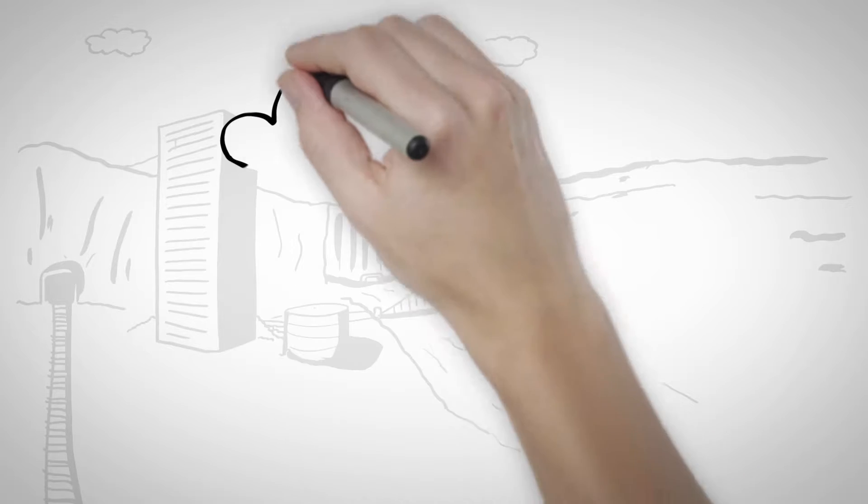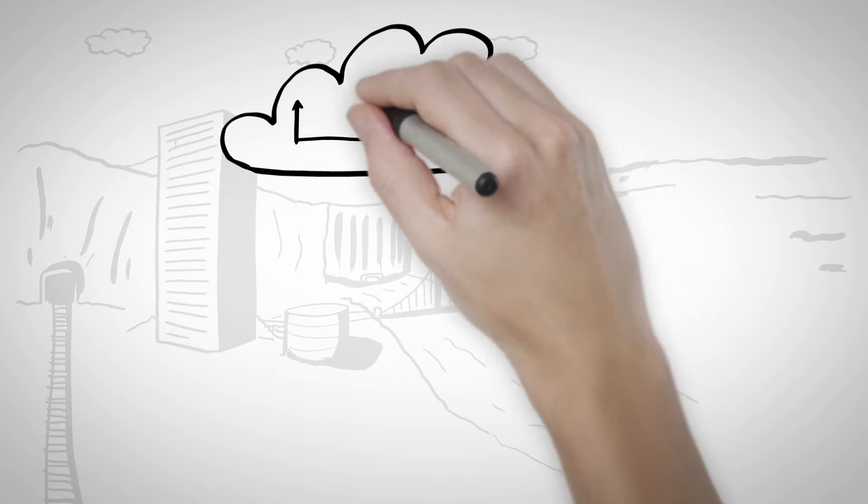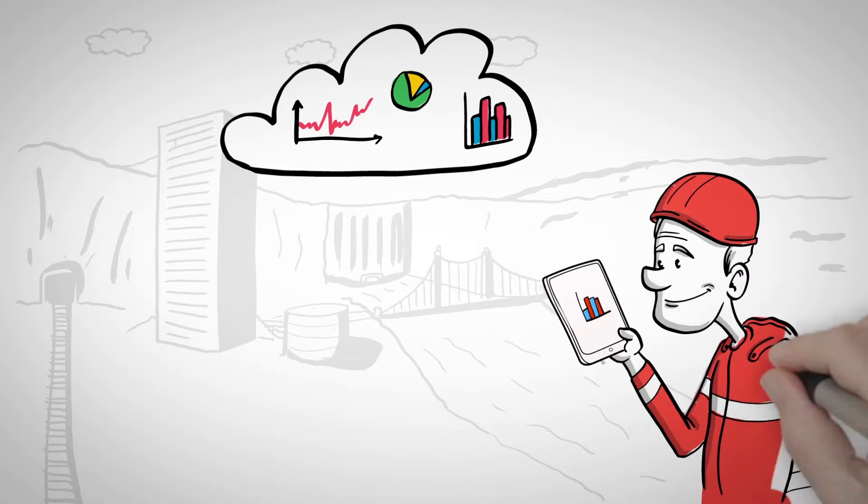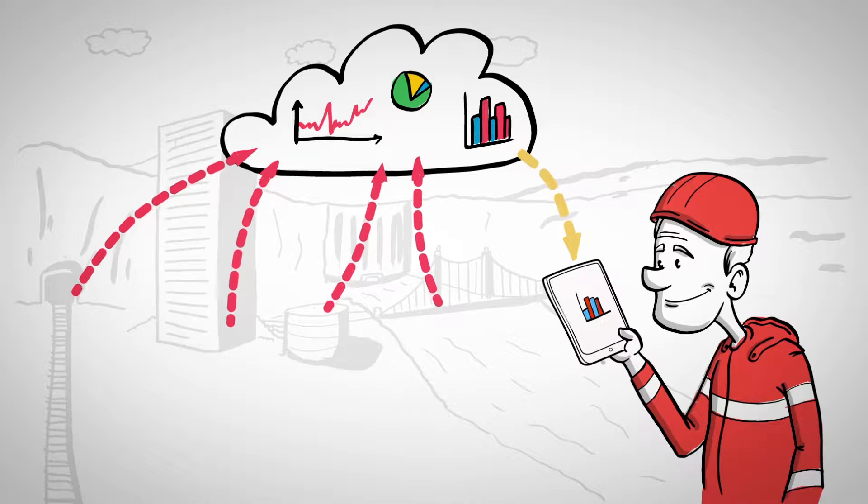Everything is remotely powered via advanced cloud computing, offering operators an intuitive graphical interface to assess the ongoing health of their infrastructure anywhere, on any device.